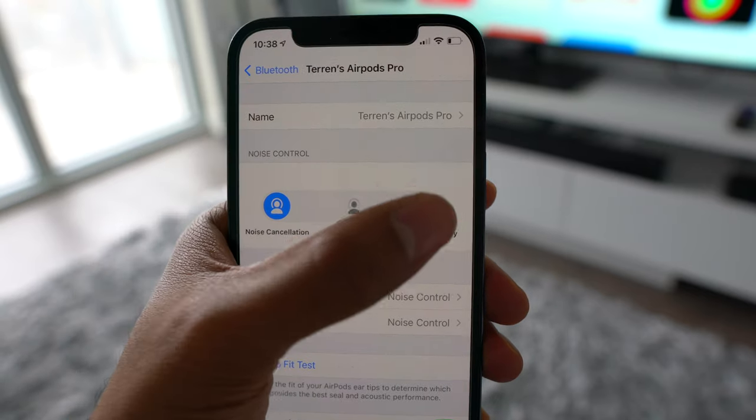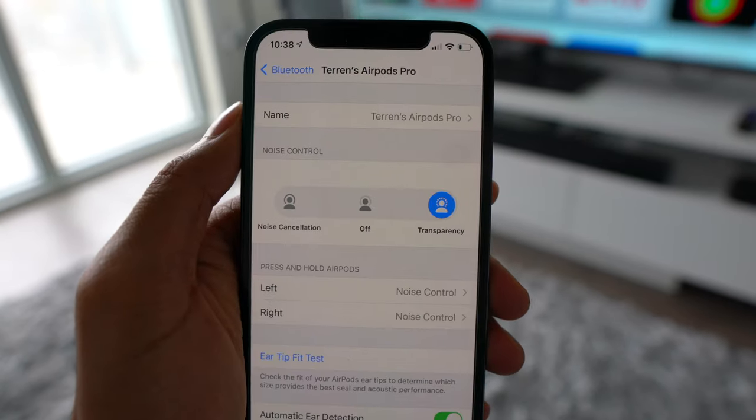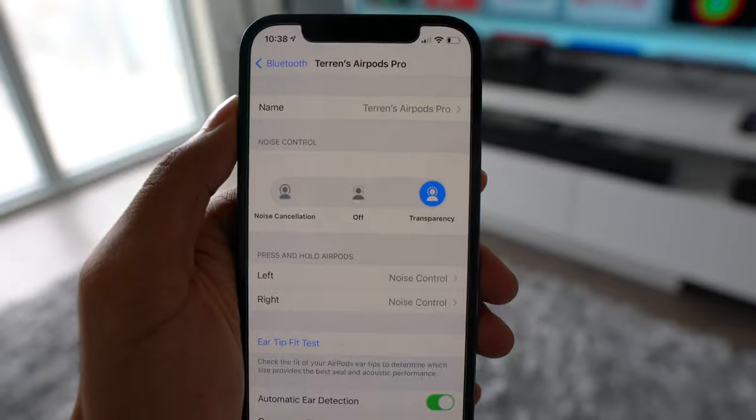Transparency mode is awesome, and I don't know how I could live without it. You can go into any store and you don't have to take off your earbuds whenever you need to have a conversation with a cashier — you just hold the stem, go into transparency mode, and now you hear everything. It lets in all the sound as if the earbuds aren't on your ears anymore. Sometimes I forget they're even on my ear — that's how good and comfortable the AirPods are and how good transparency mode is.